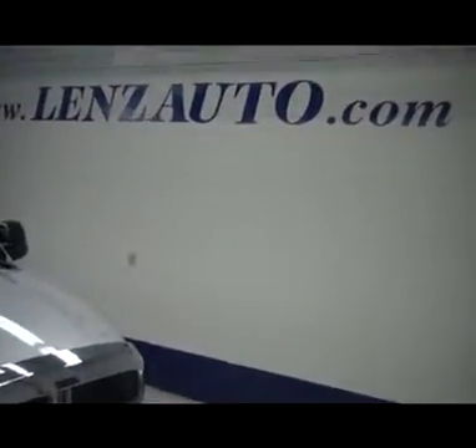If you don't see any more pictures of this truck or any other truck, all you have to do is visit our website at www.lensauto.com.